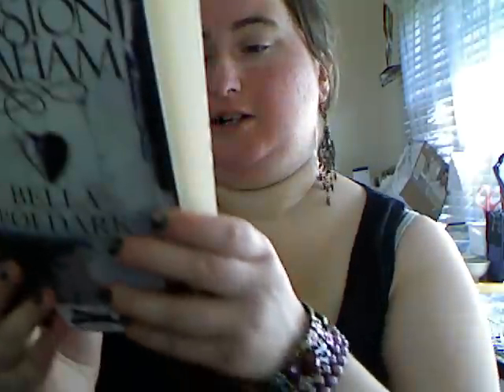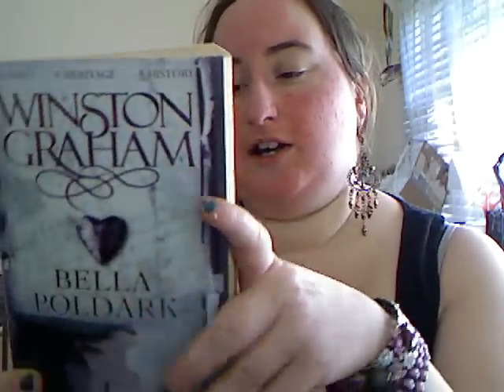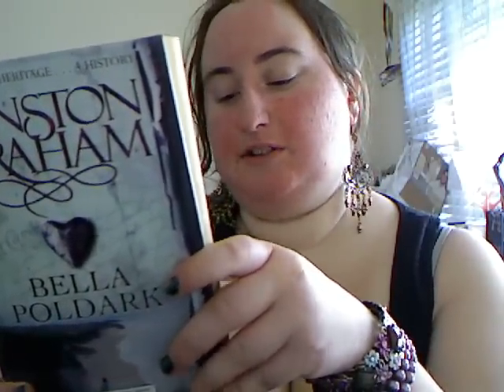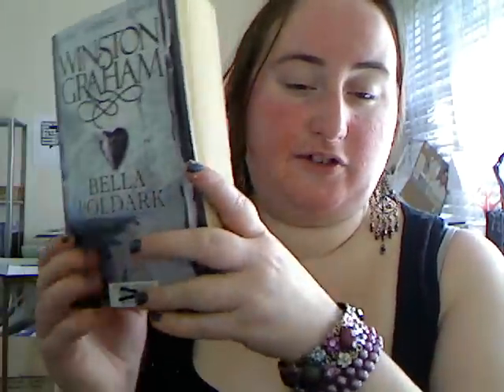This one is a huge one but it looks like it's in really great condition. I'm definitely getting into the thicker books — this one is called Bella Poldark by Winston Graham. A hero, a heritage, a history. It's set in Cornwall from 1818 to the 1820s, and it's huge — like 700 pages huge.